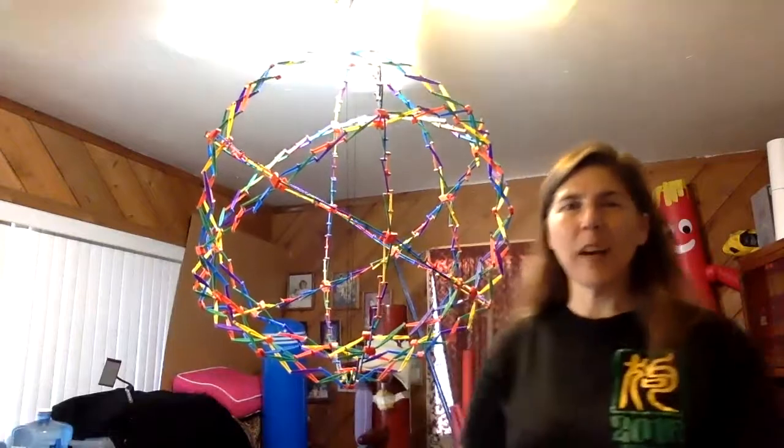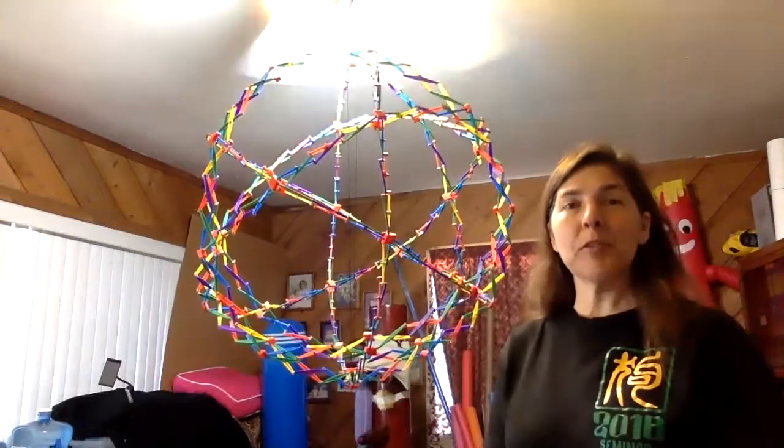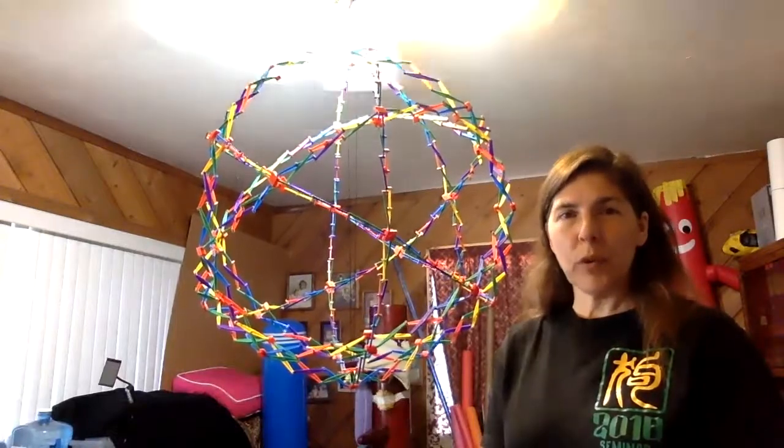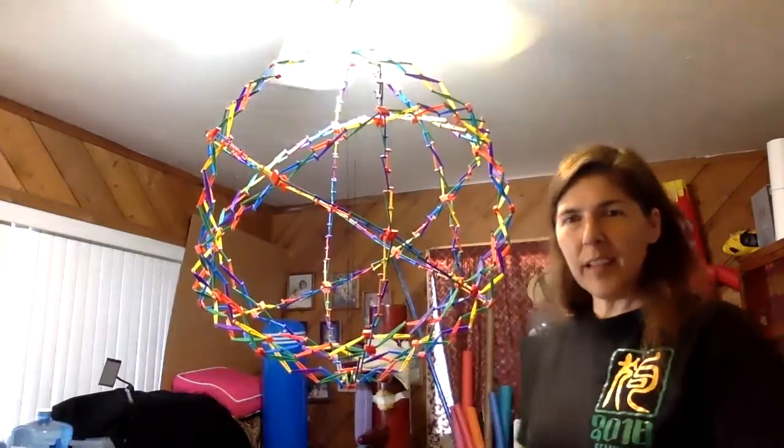Hello everybody. I want to demonstrate with y'all centripetal force with a little science experiment.